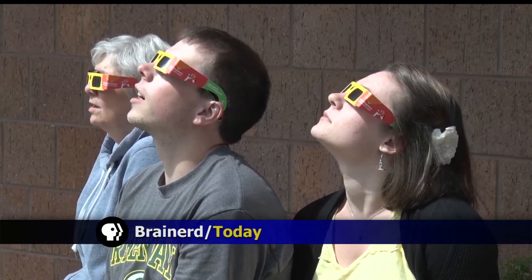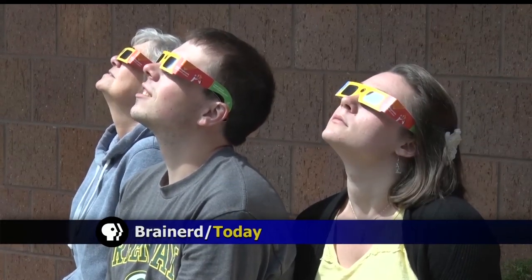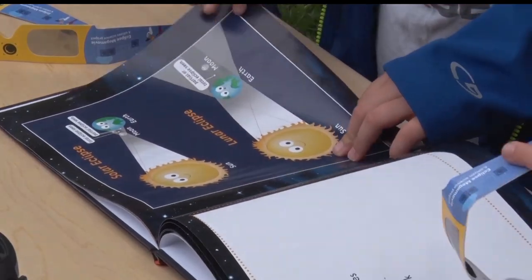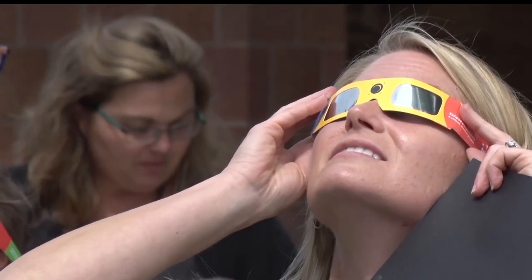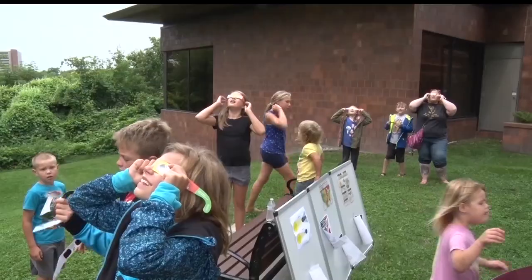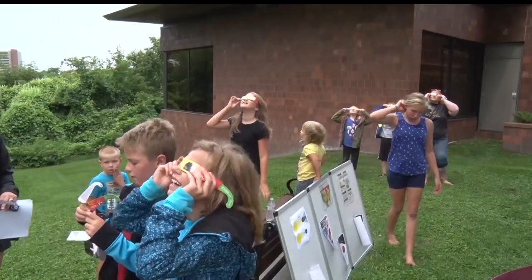To watch the solar eclipse, many had to get creative on how to view the rare phenomenon. Our Sarah Winkleman shows us how Brainerd residents got to view it safely. All eyes were in the skies earlier this afternoon as the moon passed in front of the sun. The Brainerd Public Library and Central Lakes College teamed up to provide a fun and safe environment for all ages to enjoy viewing the solar eclipse.